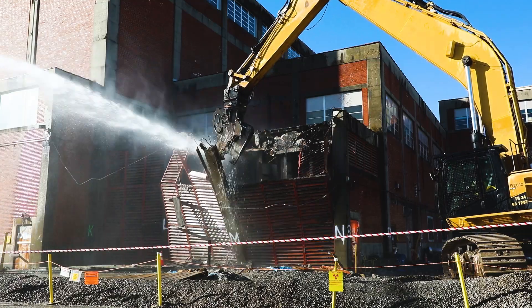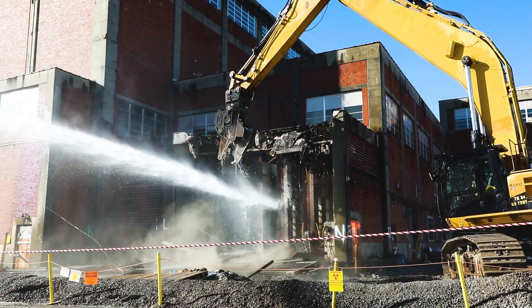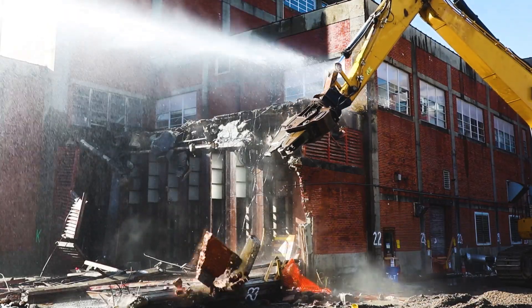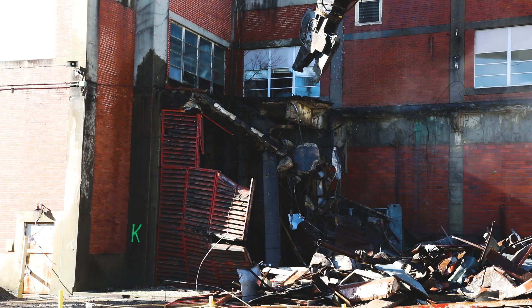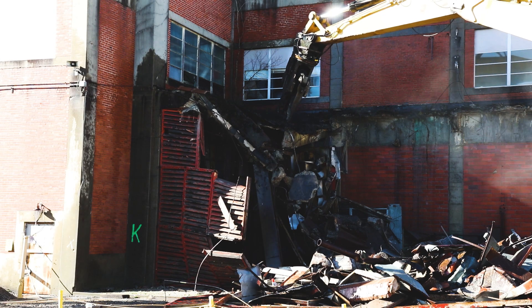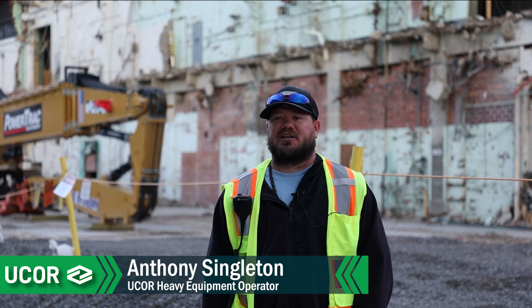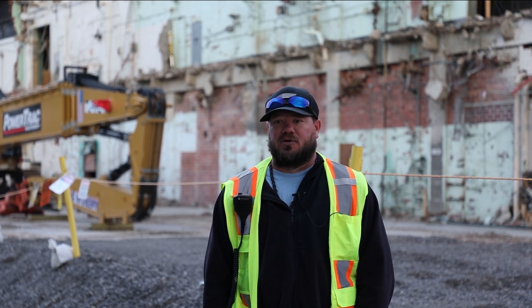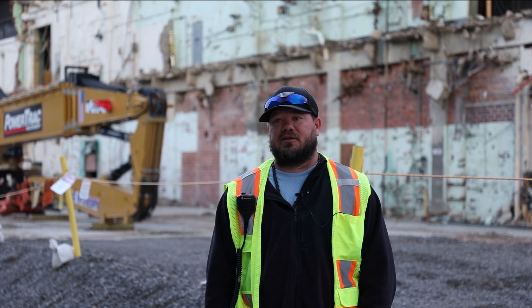In tandem, phase four of the demolition of the low bay on the north side of Alpha 2 is in full swing, made possible by the year-long utility reroutes project. The biggest challenge is probably trying to stay within your perimeters of the machine and doing the job safely and protecting the ones around you.